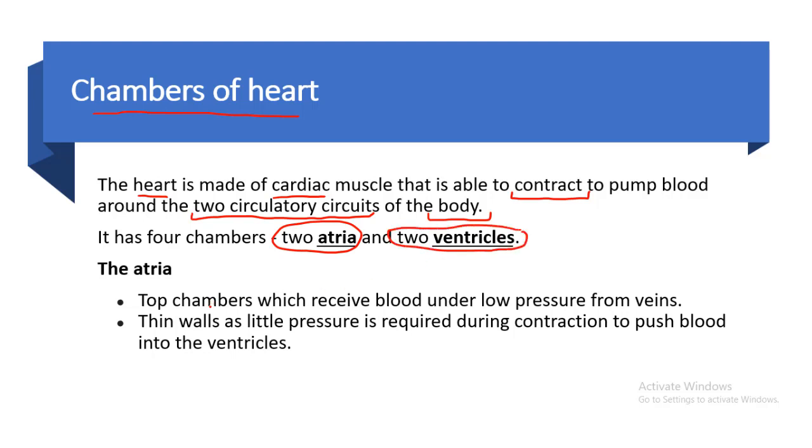The atria are the top chambers which receive blood under low pressure from the veins. They have thin walls, as little pressure is required during contraction to push the blood to the ventricles. Since the atria and ventricles are very close to each other, very little pressure is needed to push blood from atria to ventricles.